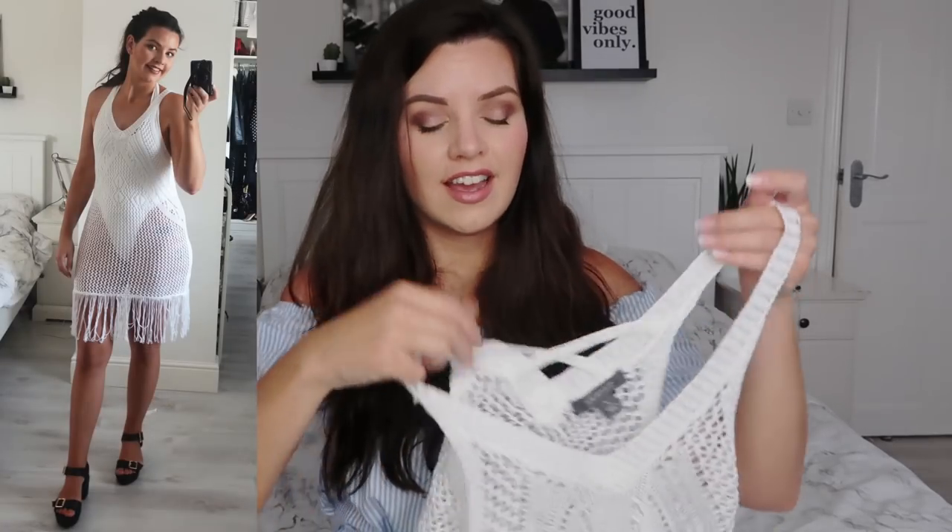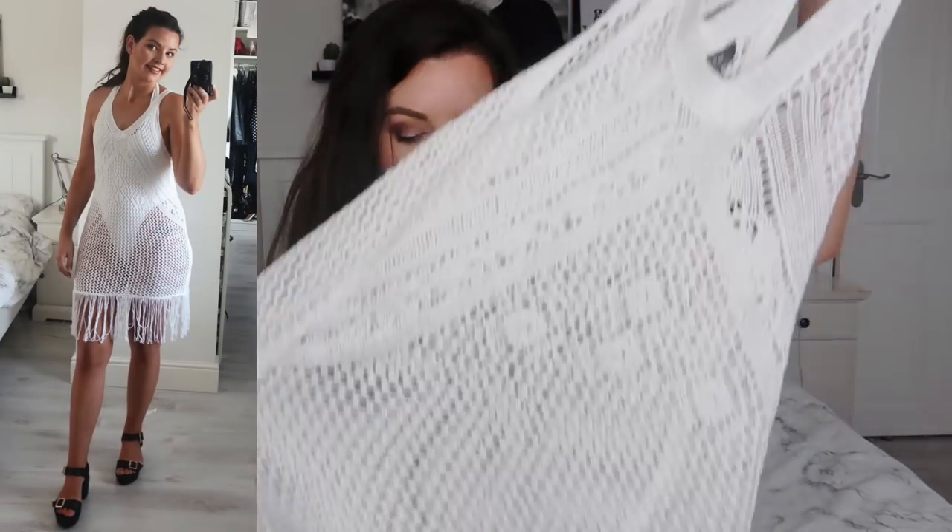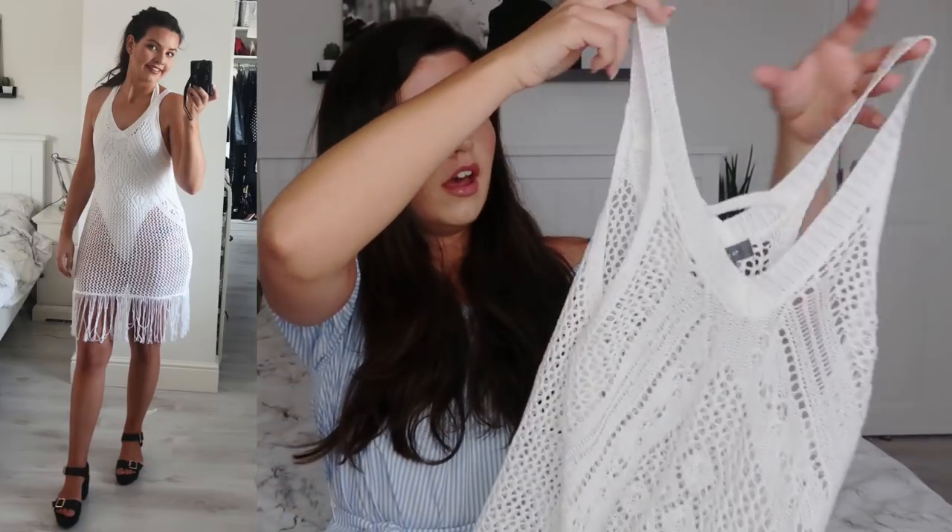The next cover-up is this crochet one from Primark. I bought it in a large because I didn't want it to be tight — it's just really loose. I've styled this with the white swimsuit from Pretty Little Thing, and when you have a swimsuit that is a little bit see-through this is the perfect cover-up because you won't be able to see through the dress. I really love this as an outfit — it's definitely something I would wear in the day on holiday and I think it looks really nice.